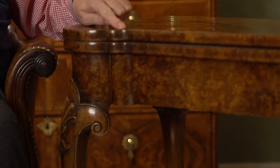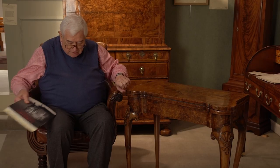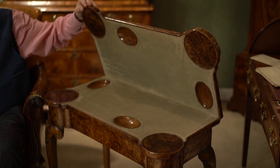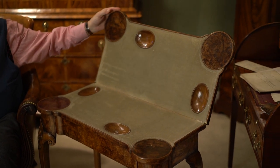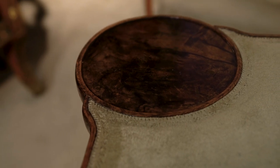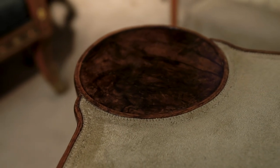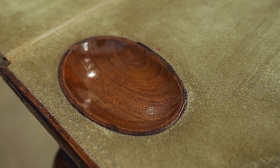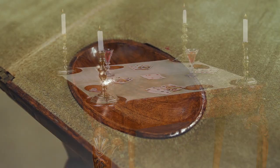And there's a reason for that. When you open it, you can see you have these four candle stands, one at each corner, because of course they didn't only play cards during daylight hours. So you'd have had a candle on each corner, and these are what we call guinea wells.